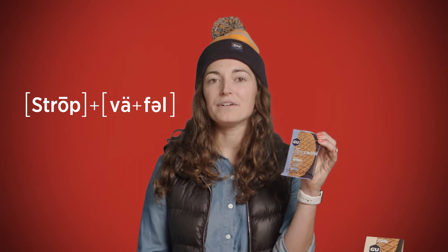This is the Energy Stroopwafel. It's our take on the classic Dutch treat and is made of two thin layers of baked dough with a delicious syrup filling.